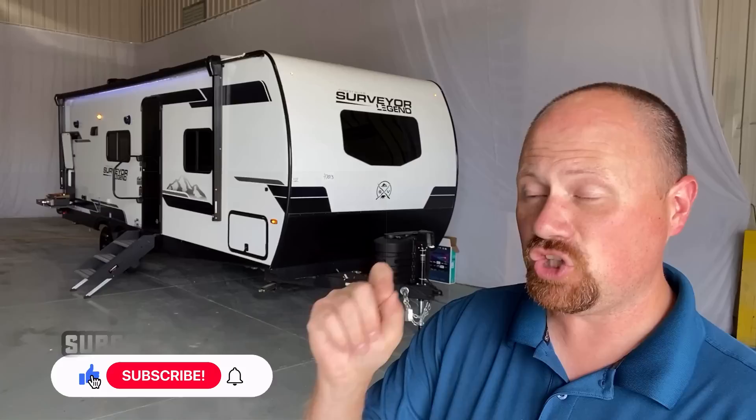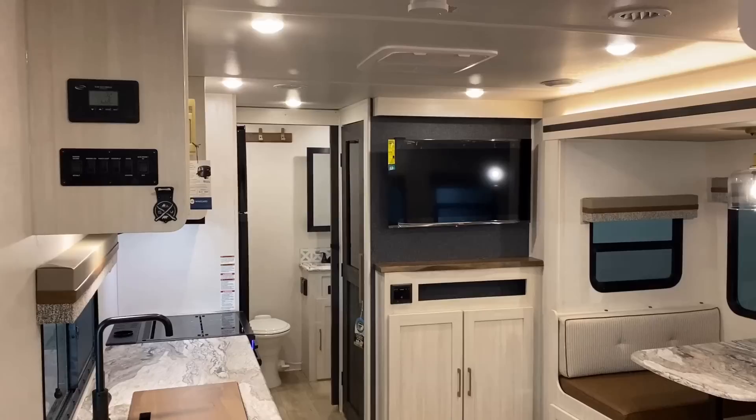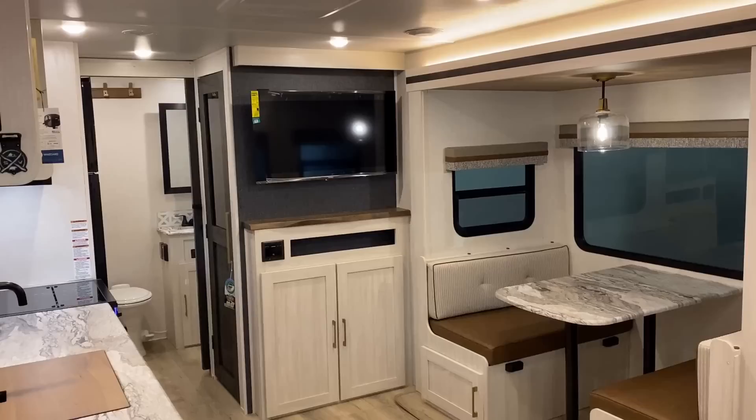Surveyor has done a great job addressing the things you really wanted to see last year, and I can't wait to see what you think about the updates on this one. To me, this is one of those floor plans that just makes sense the moment you walk inside.